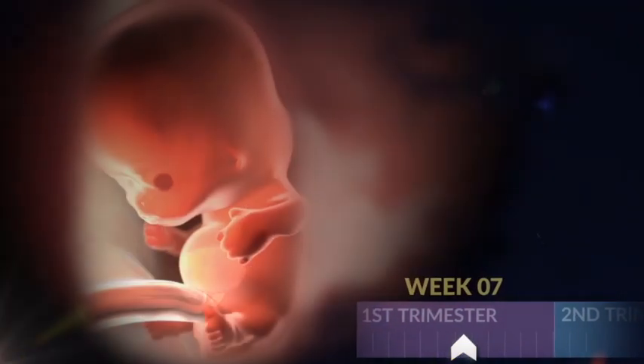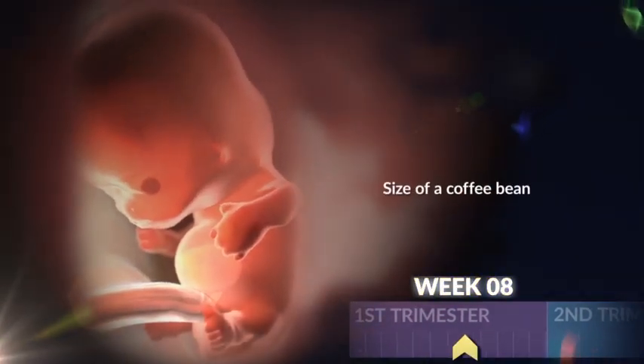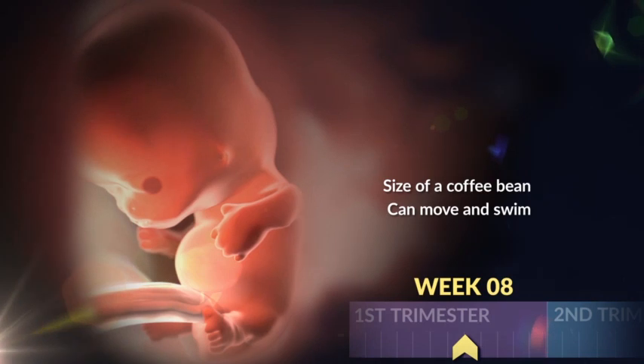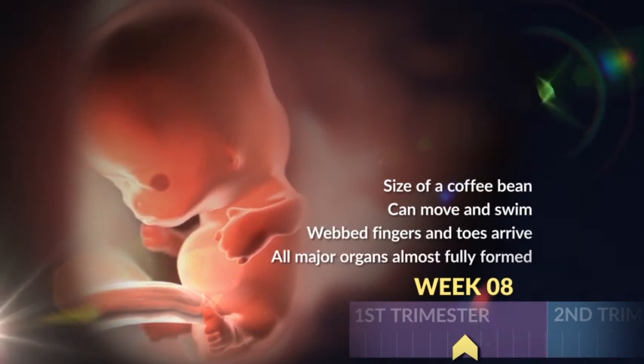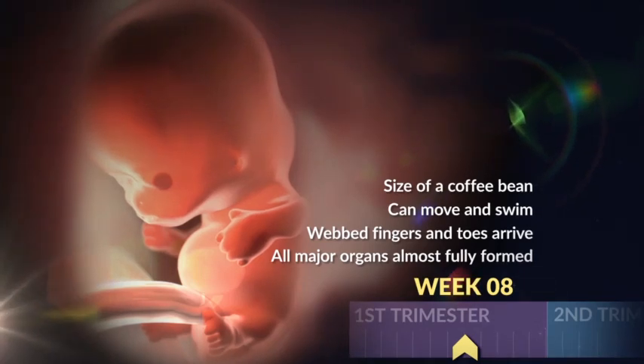Your little one is about as big as a coffee bean by week eight. She can move around and swim now. Her tiny webbed fingers and toes are growing, plus her major organs have almost totally formed.